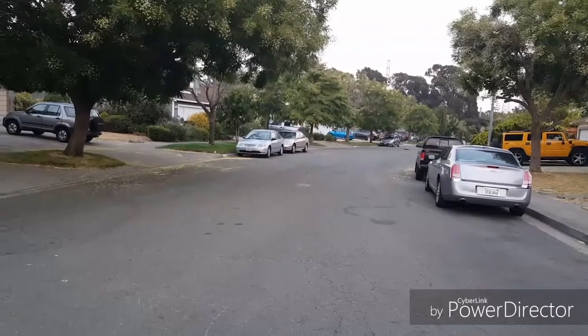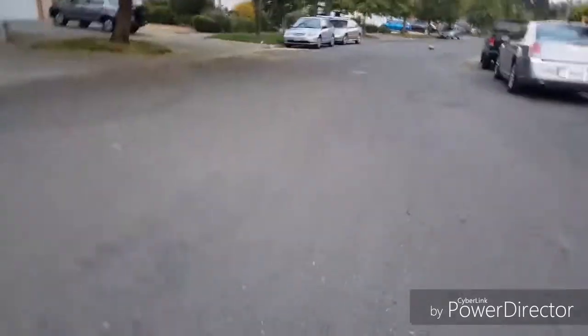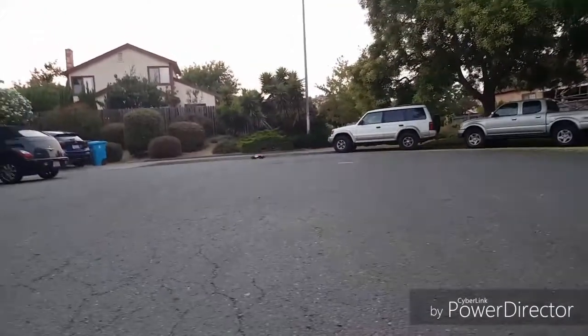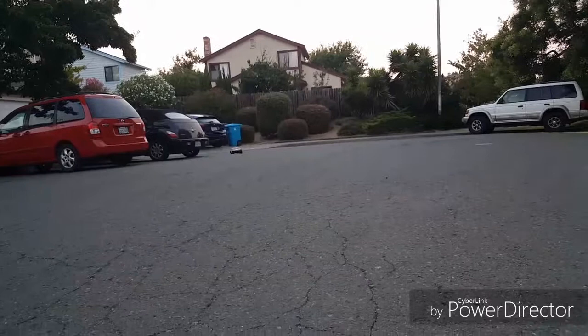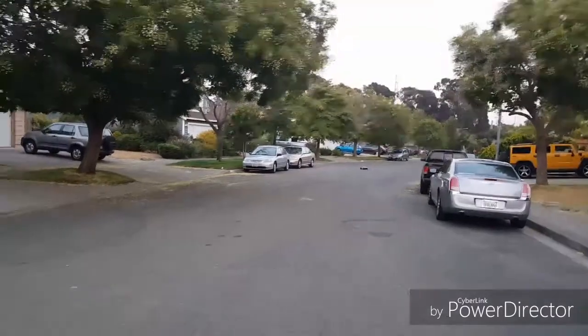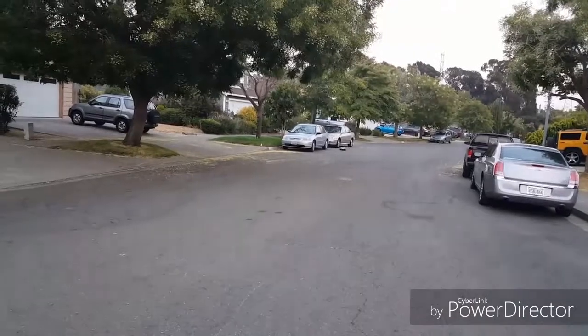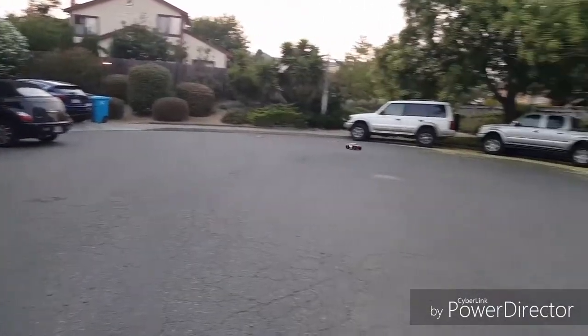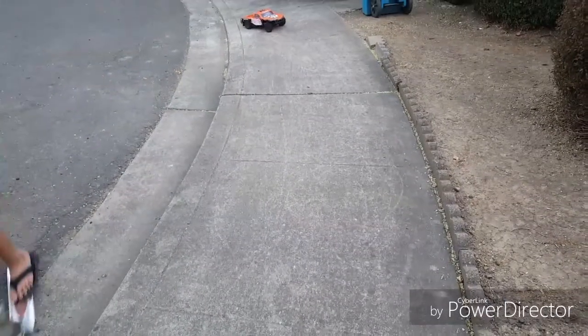Alright, enough of me blabbing — let's focus on the drive. See how fast this thing is on a pass-by. It actually feels like it's faster up close. Interestingly, it actually feels a little bit faster than my Slash for some reason.